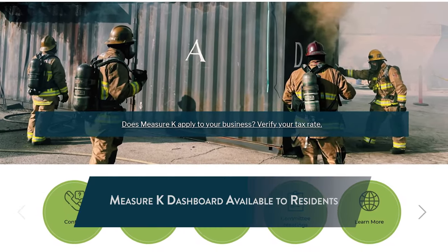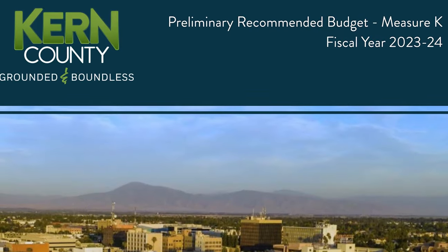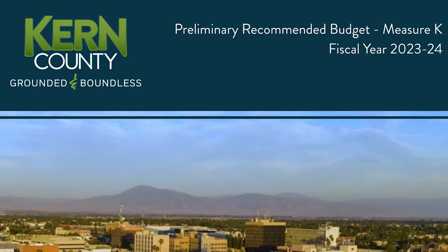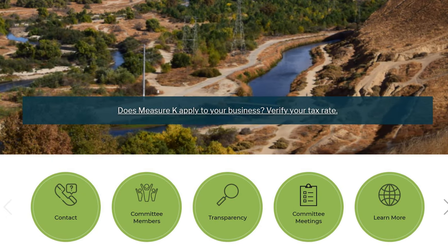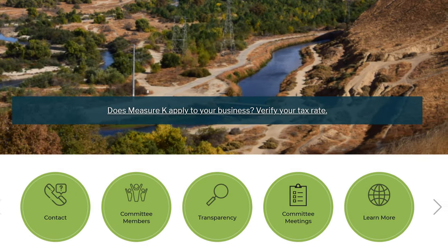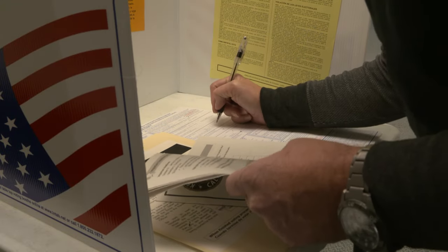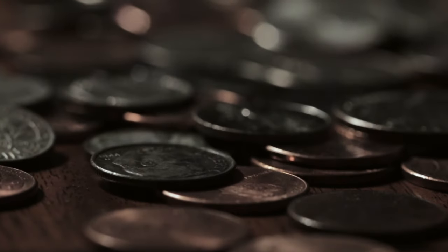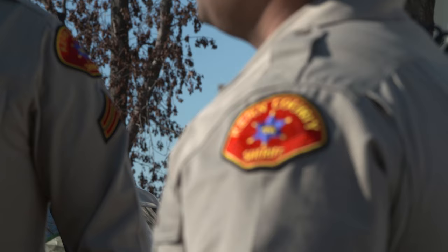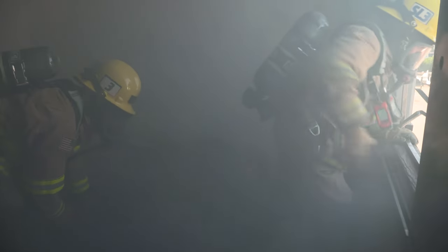Our county has officially launched a Measure K dashboard, which keeps track of every dollar collected and where it's being spent. Measure K is Kern County's unincorporated public safety, vital services, and local control measure, which was passed by voters last year. Since April, our county has been collecting a one-cent sales tax in unincorporated Kern to address community priorities such as public safety and homelessness.